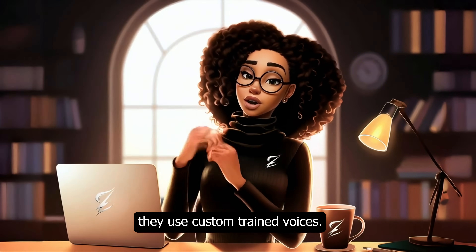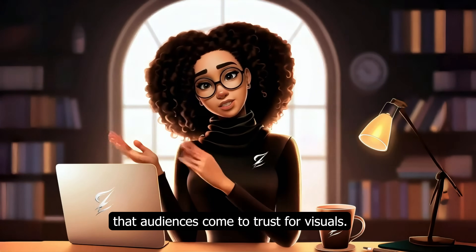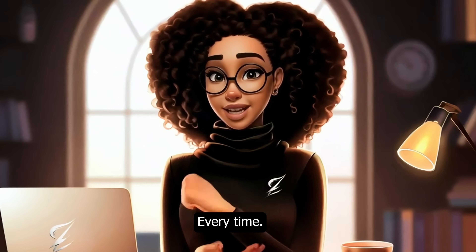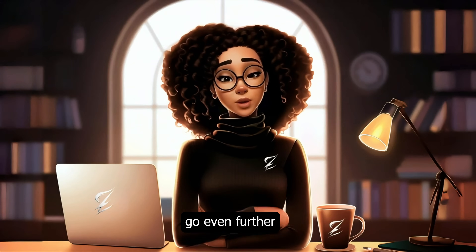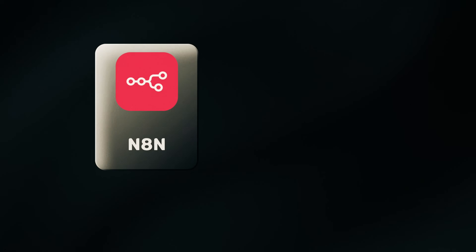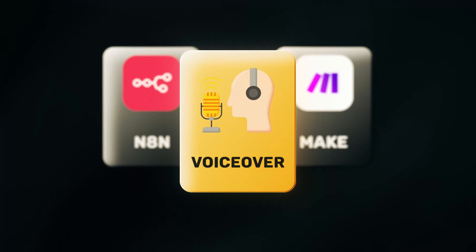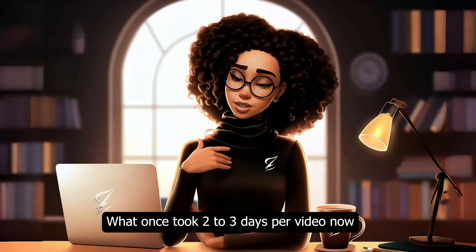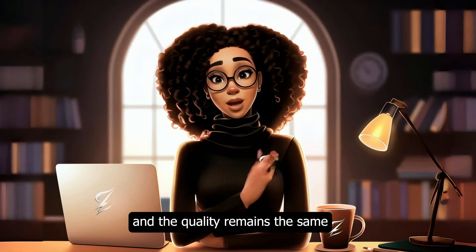For voiceovers, they use custom-trained voices in ElevenLabs, building consistent branded voices that audiences come to trust. For visuals, they don't rely on random AI generation every time — instead, they build organized image libraries, often with hundreds or even thousands of pre-tagged assets. Some creators go even further: using tools like N8N or Make, they build automated workflows that let them batch-process scripts, voiceovers, and visuals, literally producing multiple videos without lifting a finger. What once took two to three days per video now takes two to three hours, and the quality remains the same because it's systemized.